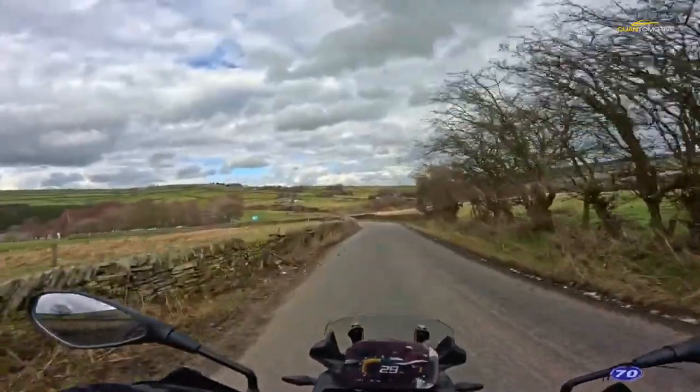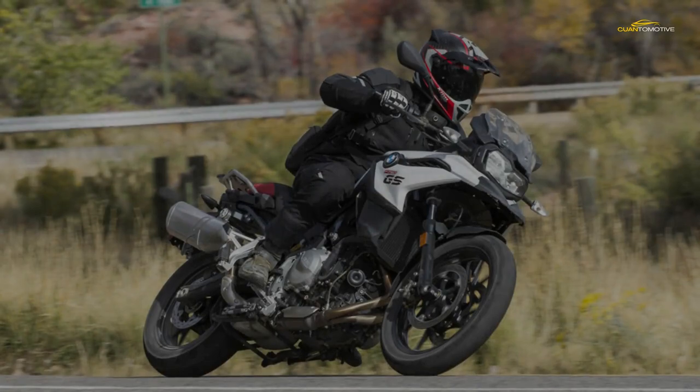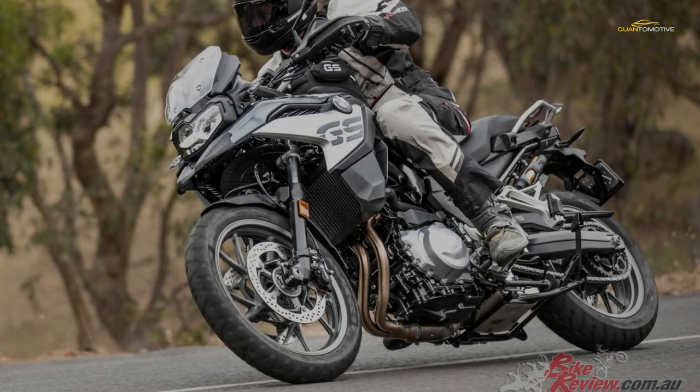Where the F750 GS motor loses out is that it doesn't rev that high, and so power drops off around 8,500 rpm. But by that time you've changed up a cog, and in the top couple of gears you are already going faster than you need to.